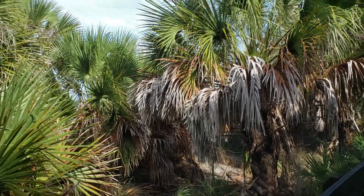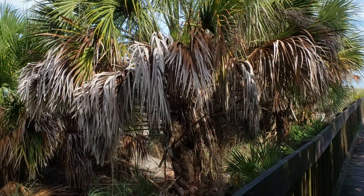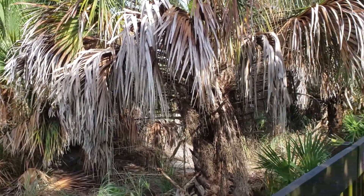Hey everyone, Christian here, and I want to talk about just how much coastal exposure palms can take. I'm here at Sharky's Beach at Sharky's on the pier, which is in the city of Venice.